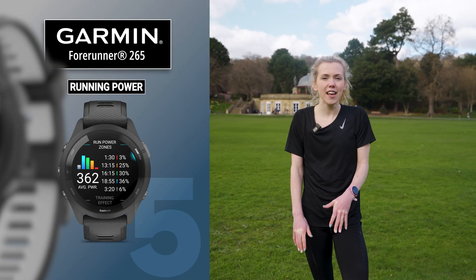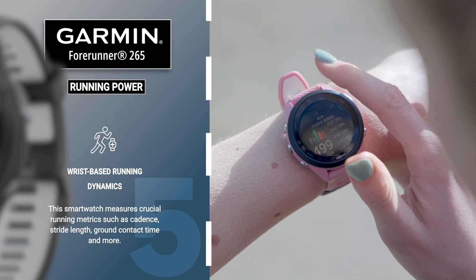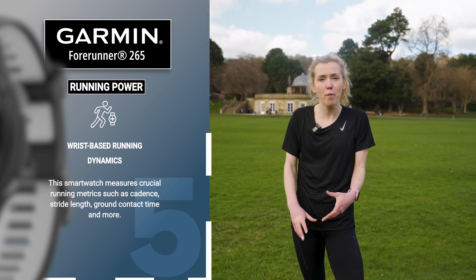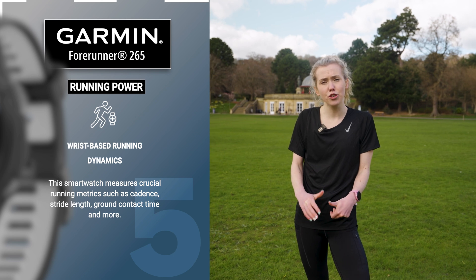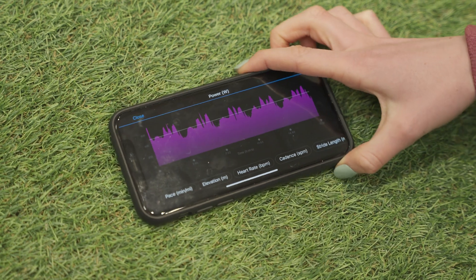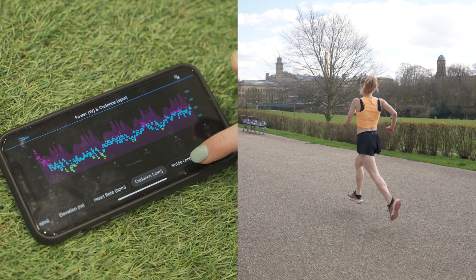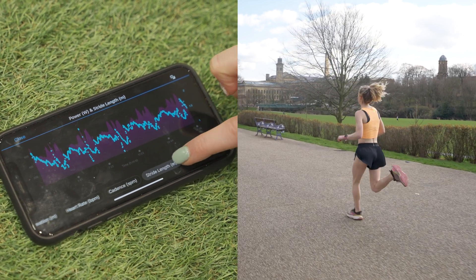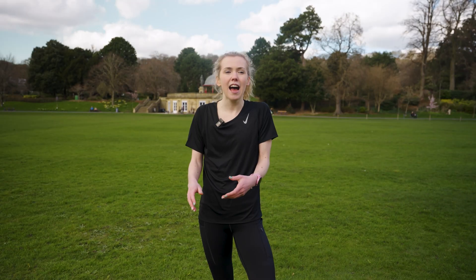Another really unique feature is the running power. This is a wrist-based metric and it's very similar to when you are on a Watt bike and it tells you your power output. It takes into account your stride length, your cadence, and how far you're moving with each stride, showing you how powerful you are. Often my running power is much greater when I'm doing a session or a tempo run because I am moving much further with each stride, whereas if I'm doing an easy run and taking it easy to recover, my power is much less.